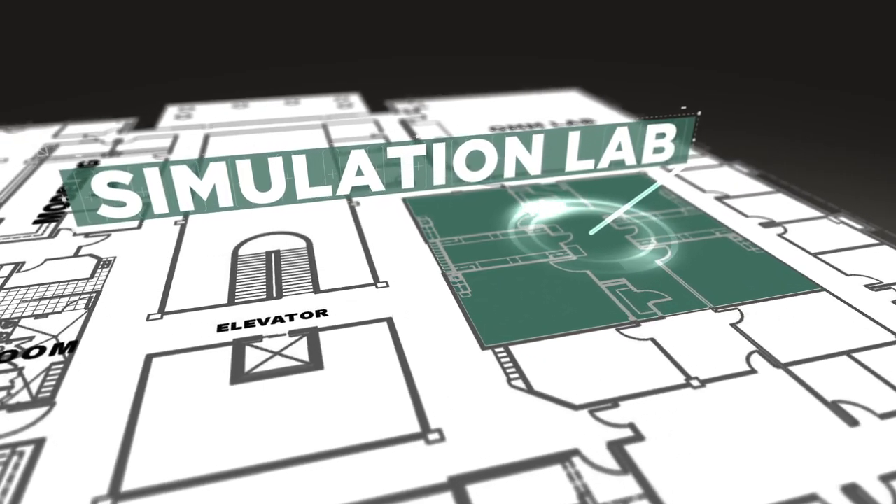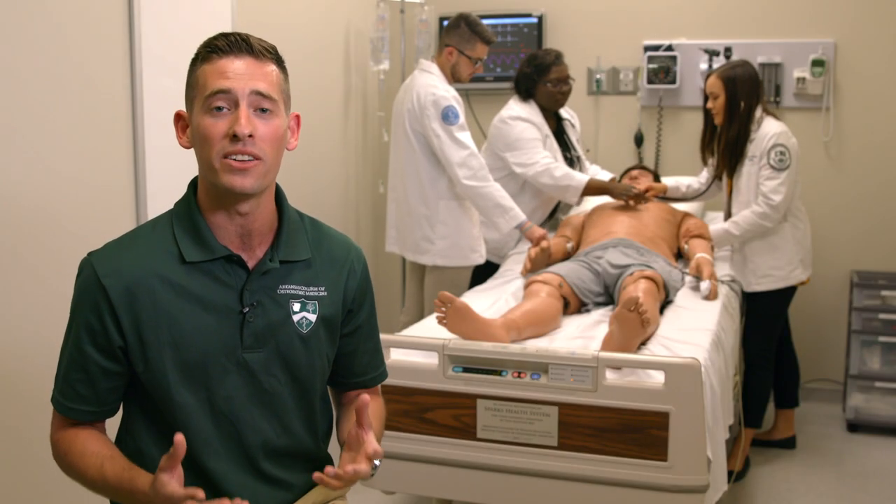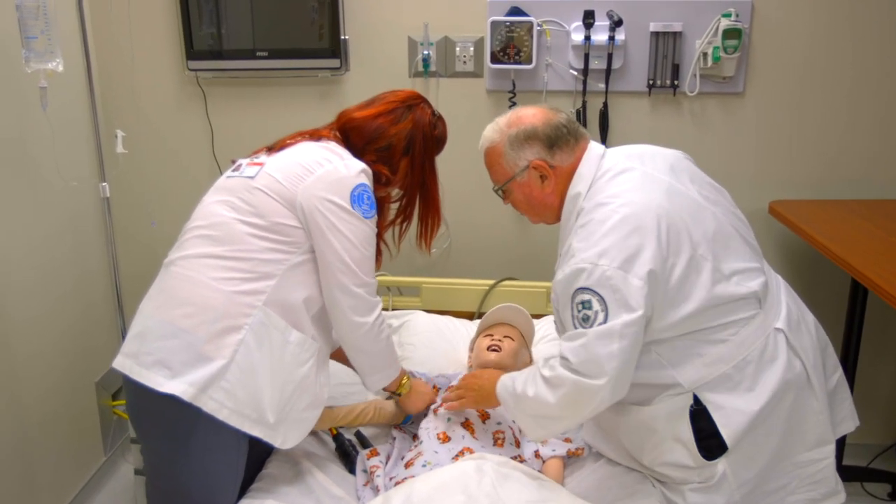Starting in our first semester, students begin putting classroom knowledge into clinical application in our high-fidelity simulation lab. Our eight mannequins can breathe, blink, bleed, and verbally communicate.